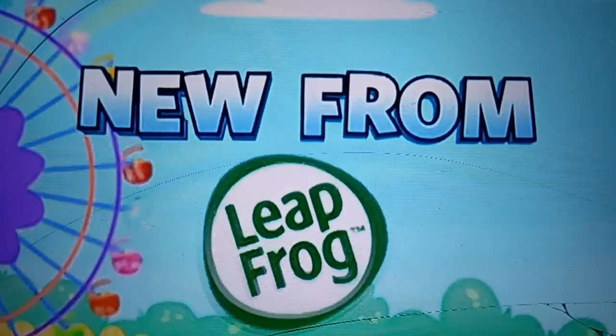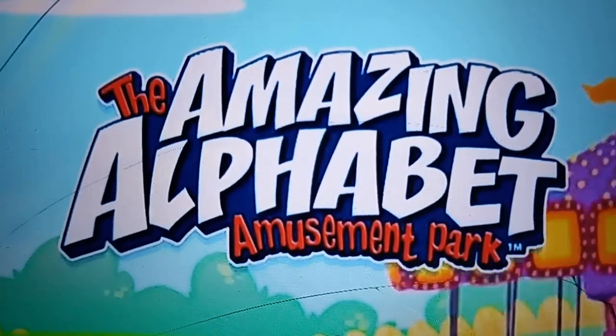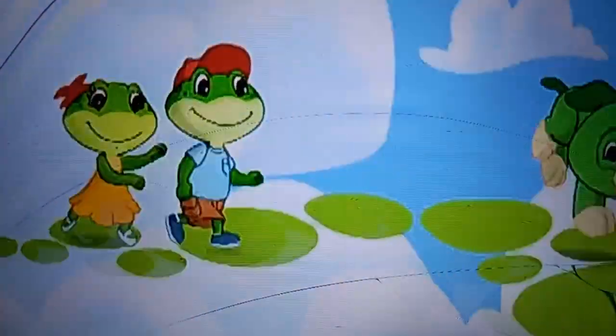New from LeapFrog, the makers of Letter Factory, comes the amazing Alphabet Amusement Park. ABC, follow me!